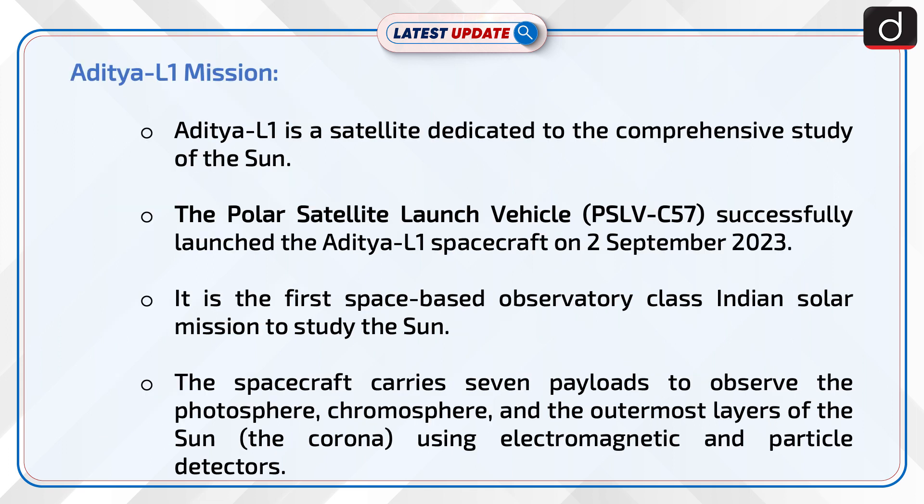Aditya L1 is a satellite dedicated to the comprehensive study of the Sun. The Polar Satellite Launch Vehicle successfully launched the Aditya L1 spacecraft on 2 September 2023. It is the first space-based observatory-class Indian solar mission to study the Sun. The spacecraft carries 7 payloads to observe the photosphere, chromosphere, and the outermost layers of the Sun using electromagnetic and particle detectors.